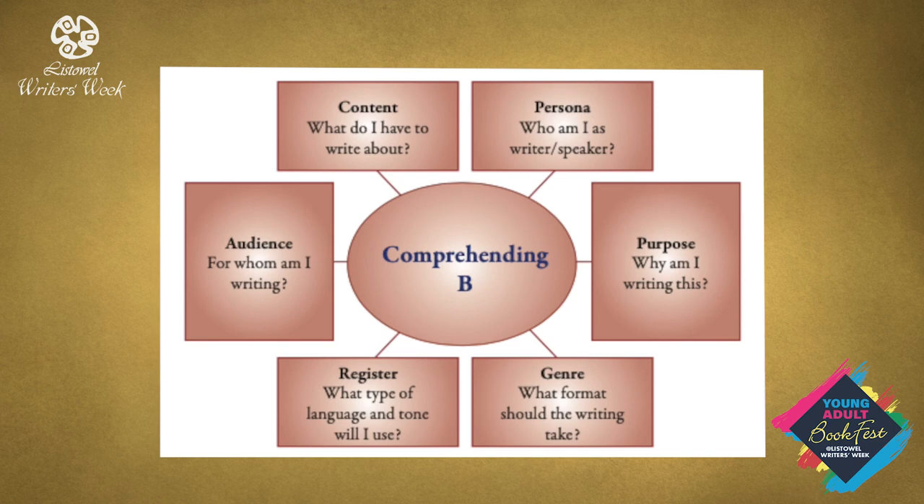It is important to deconstruct this Section B using the questions I have on screen. I have also sent an attachment with extra questions which can be downloaded. Thank you.